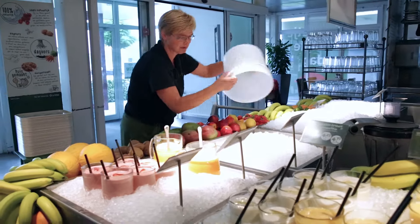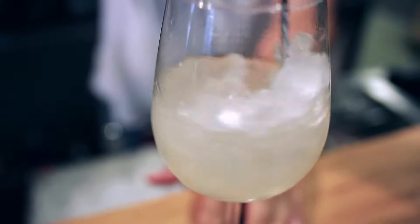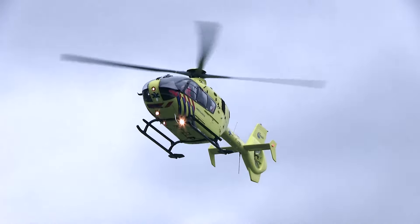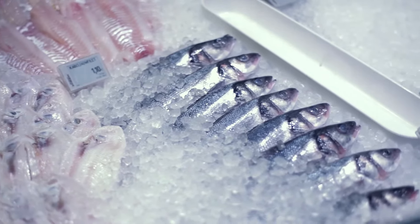Flake and nugget ice are popular for a variety of cooling purposes. Flake ice applications include food processing, fish and fresh produce display, and organ transportation. The main characteristic of Hoshizaki's flake ice is that freeze burn is prevented when displaying fresh fish or produce.